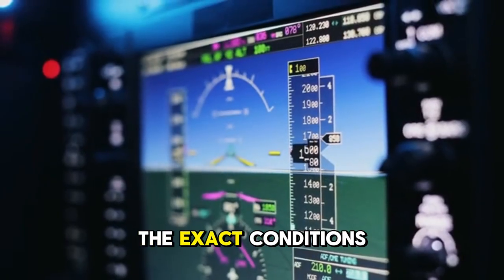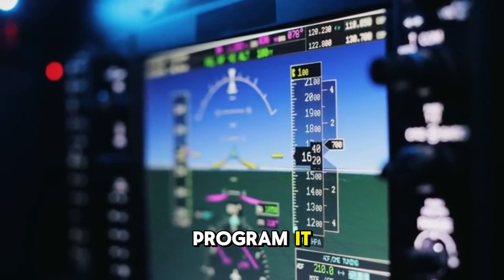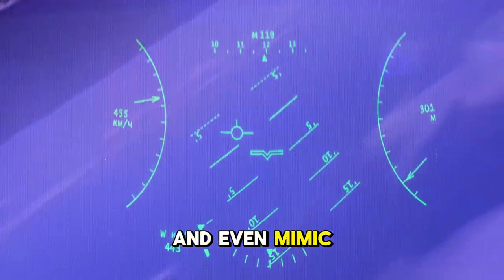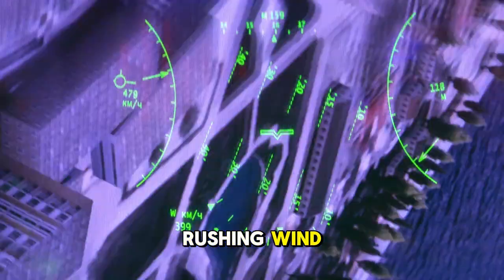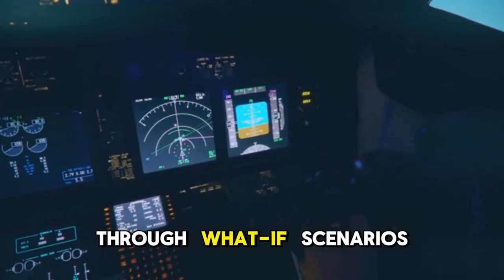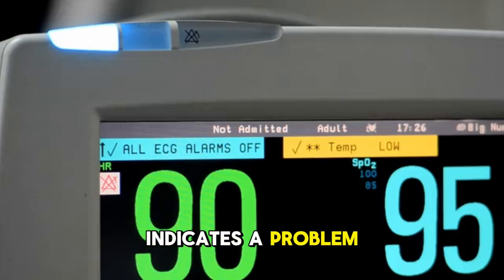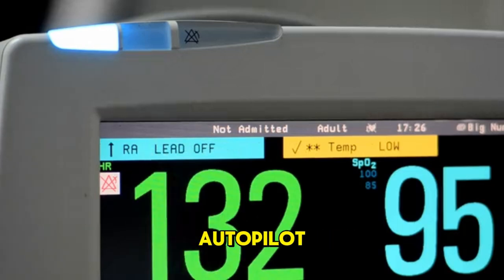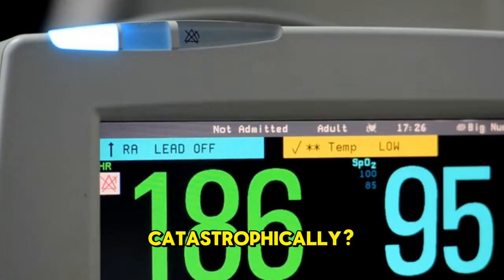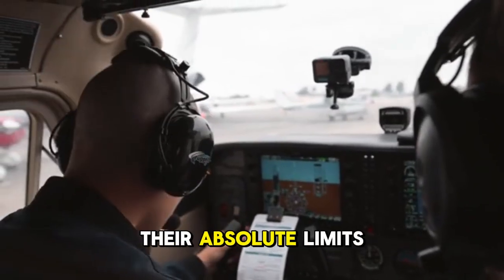Want to simulate the exact conditions of the Alaska Airlines flight? The instructors can program it. They can create a fuselage breach, trigger rapid decompression, and even mimic the terrifying sound of rushing wind. Inside this box, pilots aren't just practicing — they are living through what-if scenarios over and over again. What if a subtle warning light indicates a problem with a door seal? What if the autopilot disconnects without warning? What if the cabin pressure drops catastrophically? Instructors will throw curveball after curveball, pushing pilots to their absolute limits.